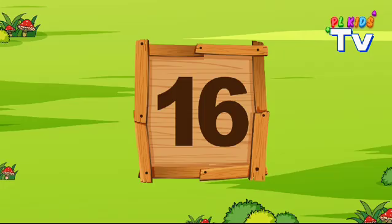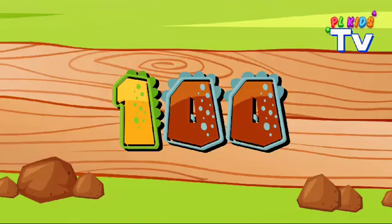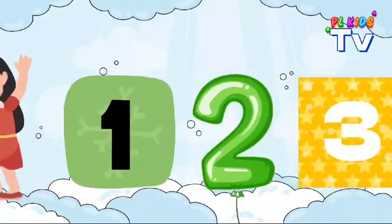One, four, nine and 16, 25 and 36, know what I mean. 49, 64, 81, 100. Squares are cool now, let's go run it.